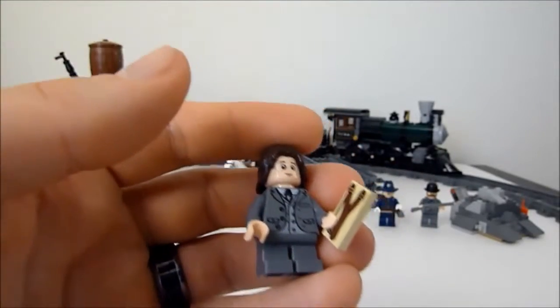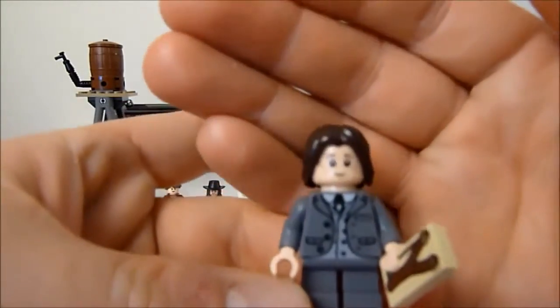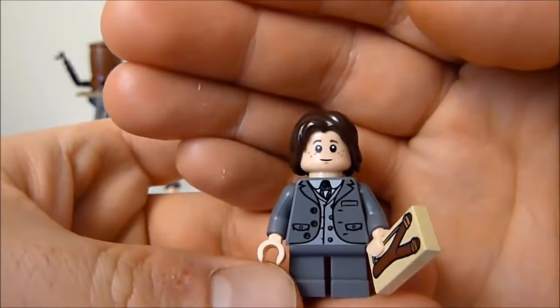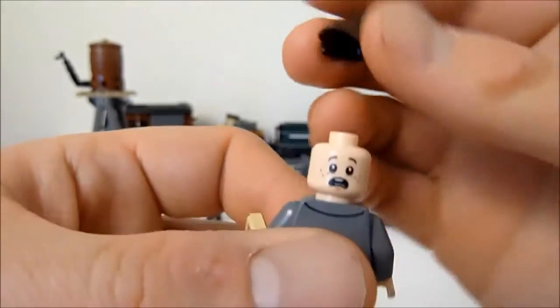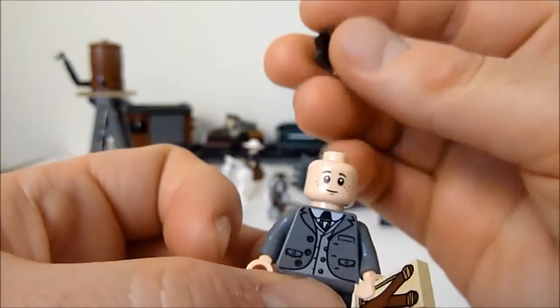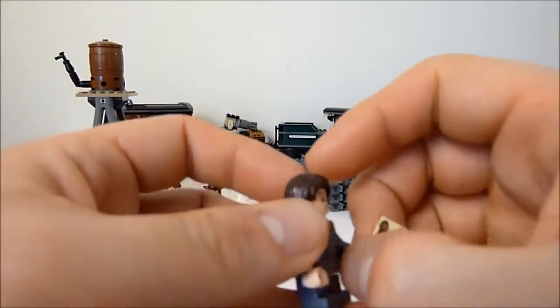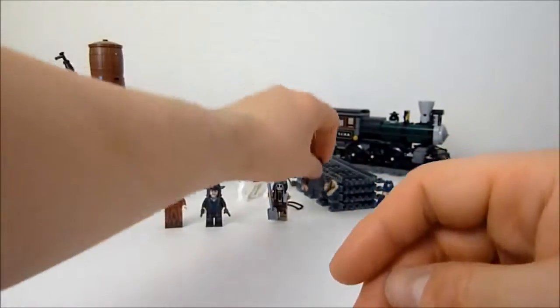I'm guessing Danny Reed is the son of maybe Sheriff Reed from one of the other sets — I believe Colby City. Very nice printing on this figure — you could easily use this torso on an adult. He's got back printing and a scared face on the back of his head. He comes with a tile piece that has a slingshot printed on it, which looks like he's just carrying around a picture of a slingshot — a little bizarre, but that is Danny Reed.